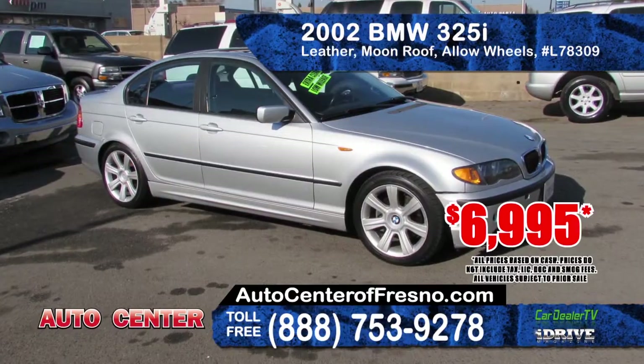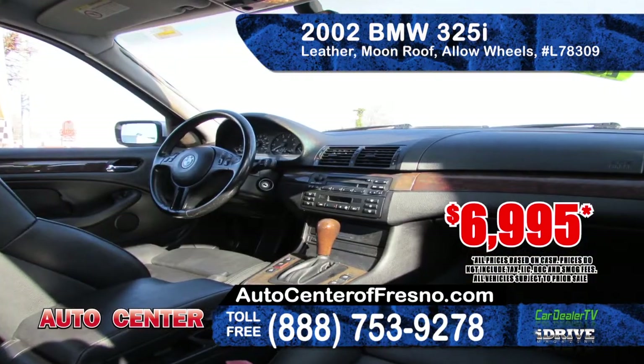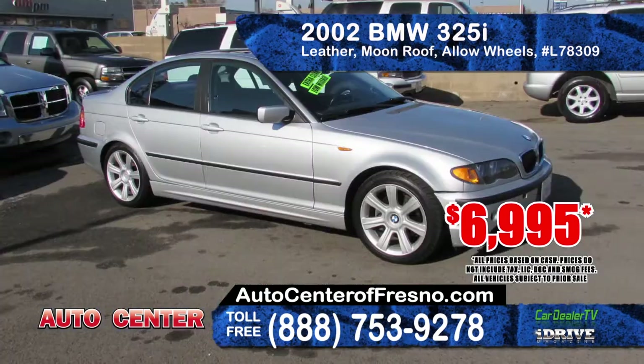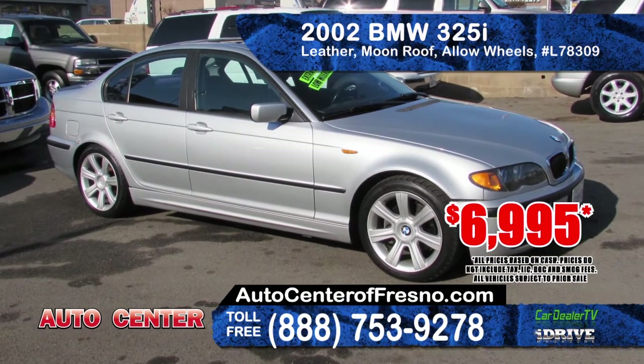Available from Auto Center is this 2002 BMW 325i. It features leather seating, moonroof, alloy wheels, automatic transmission and AM-FM CD player. Priced at only $6,995.